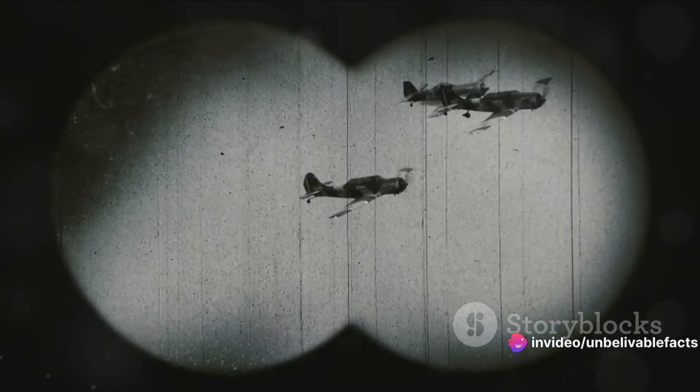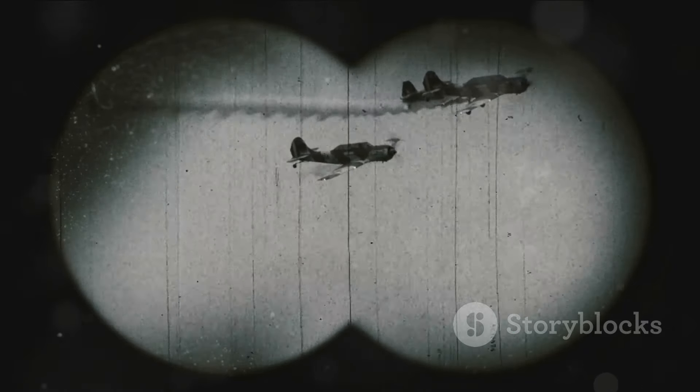The Mark 14 torpedo, despite its initial issues, proved to be a force to be reckoned with, playing a critical role in the Pacific theater.